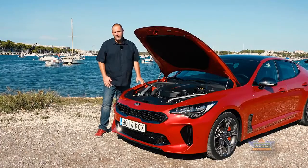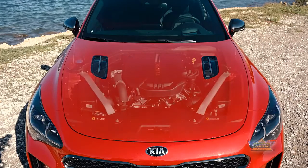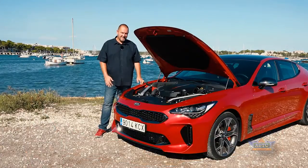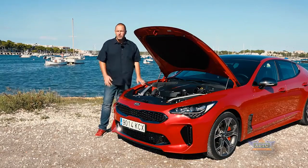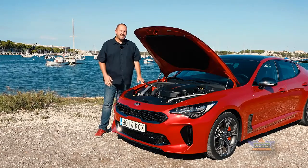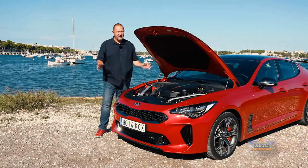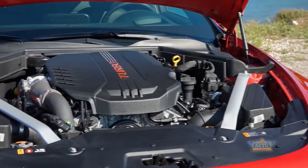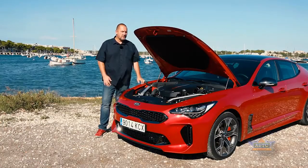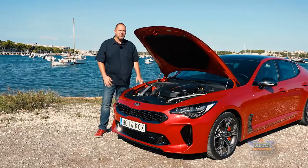When the new Stinger hits the market, Kia offers three different engines. The first is a 2.2 four-cylinder diesel engine with 200 horsepower. Next is a four-cylinder 2.0 liter petrol engine with 256 horsepower. Then there's this powerhouse — the top version — a 3.3 V6 twin turbo engine with 370 horsepower. Top speed is 270 km/h, making it the fastest Kia on the market, and it accelerates from 0 to 100 km/h in just 4.9 seconds. All Stingers come as standard with a new eight-speed automatic gearbox.